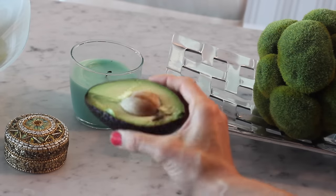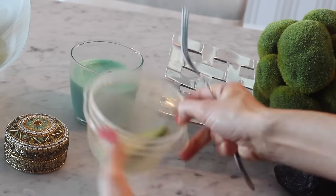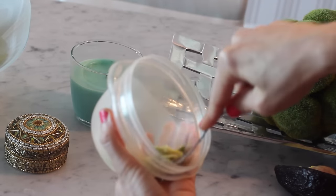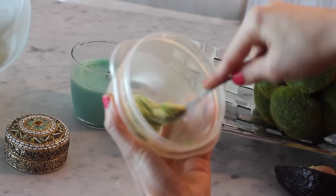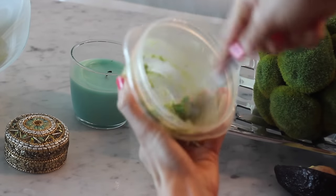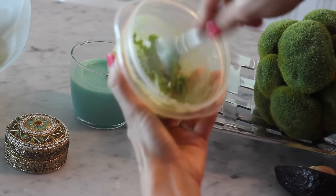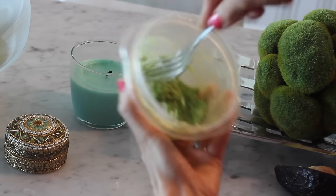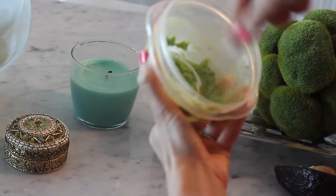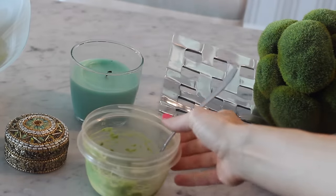For this, you'll just need one ripe avocado. One avocado will last you a few days, so just one slice is kind of all you need. Just smash it up really good — try to get as many big lumps out as possible. As you can see, I'm doing this pretty vigorously. The smoother, the better.